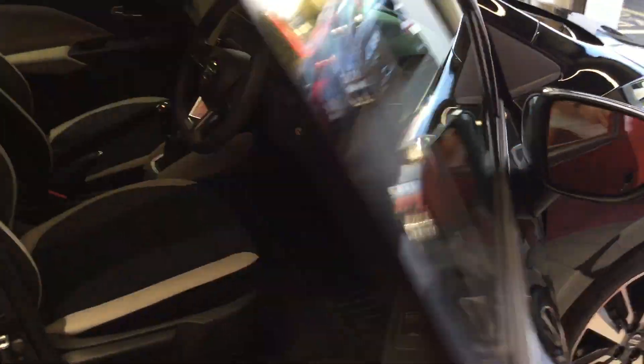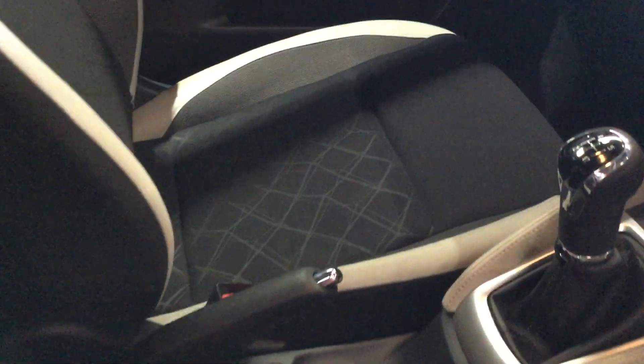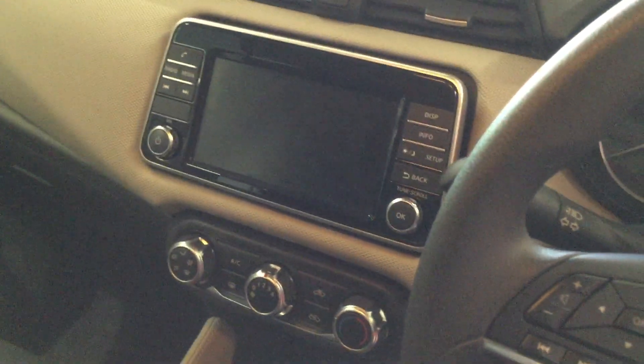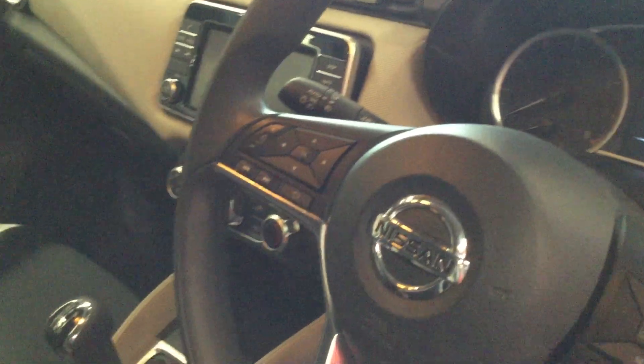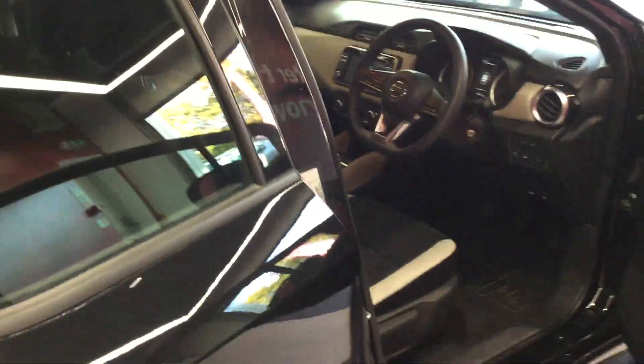Let's move inside the cabin. Cloth interior which is free from any staining or tears. Bluetooth connectivity in the car, and cruise control with speed limiter. There's a 5-inch digital display. Moving to the rear — cloth interior, no tears or any stains.